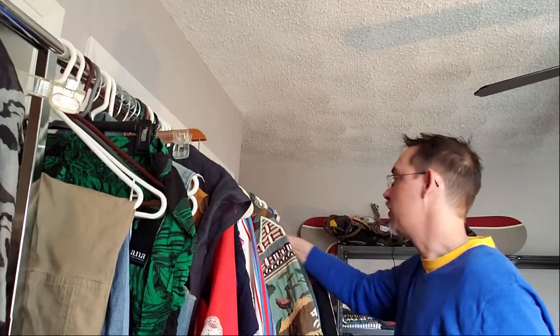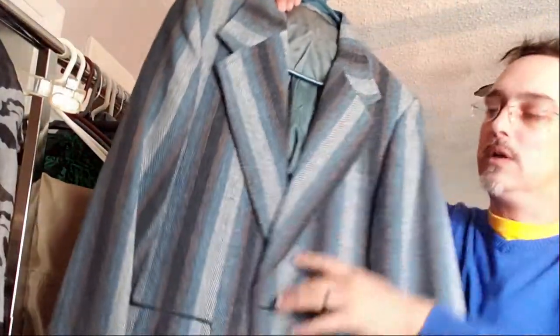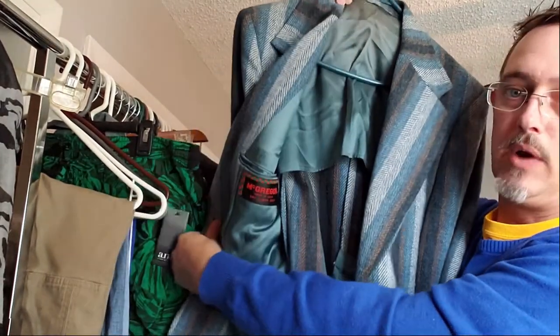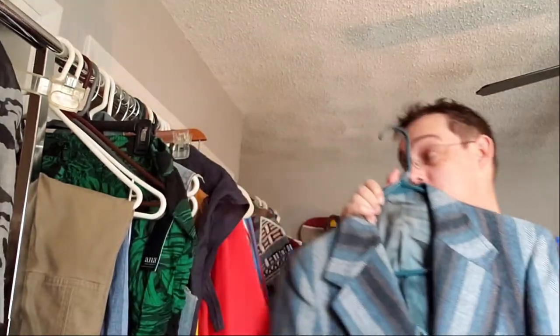Our last coat we almost passed on, but after a quick look into the brand — which is McGregor — we found out these are also some pretty classic vintage blazers that people enjoyed.